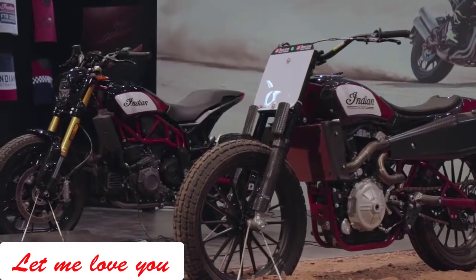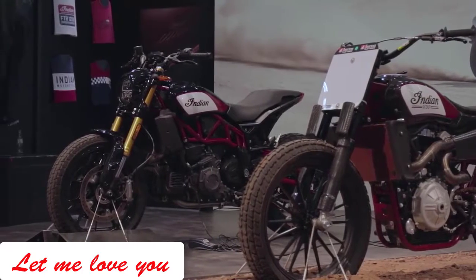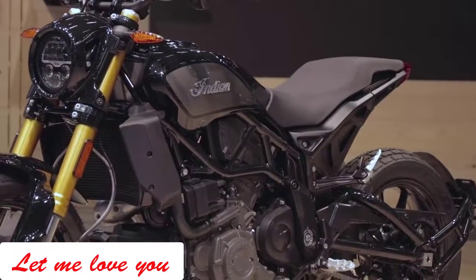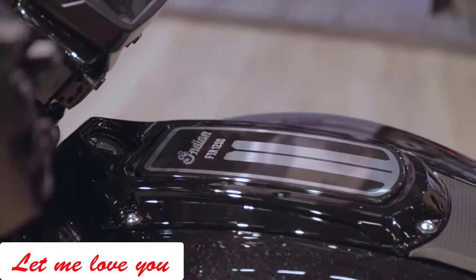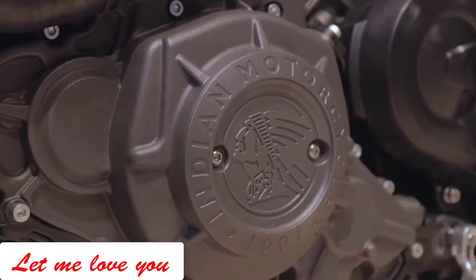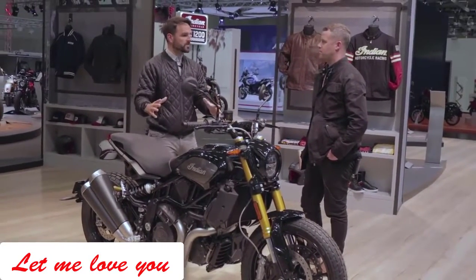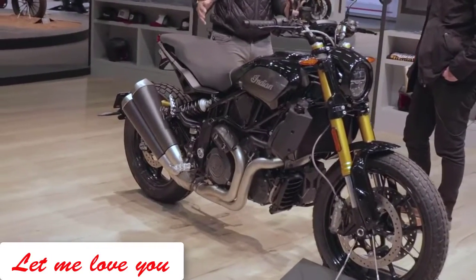What's hugely important is it does look like a true production bike — really well finished. I had some misgivings about that, because this is a big step away from what Indian normally do. We know what they do: they've done a great job in the UK with the Scout and Scout Bobber, very successful bikes. But this is a hugely important bike in terms of cracking the UK and European market in a much more significant way.